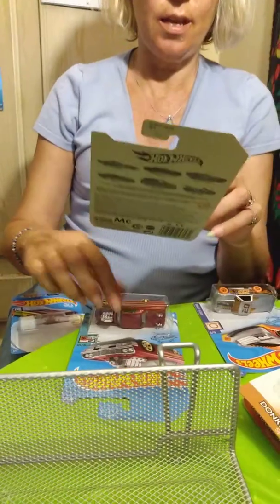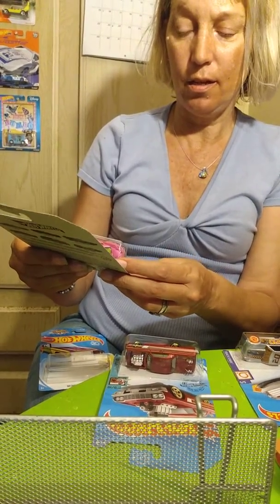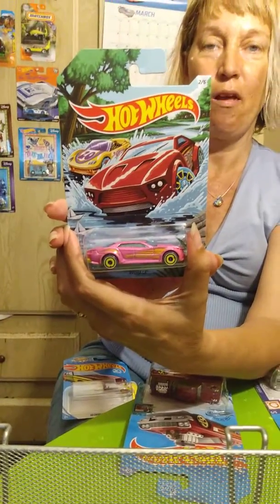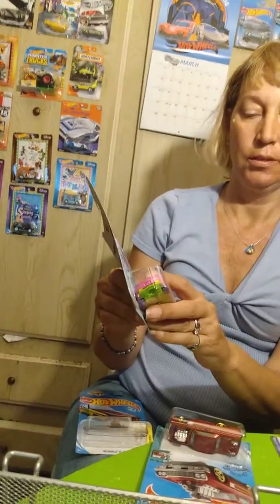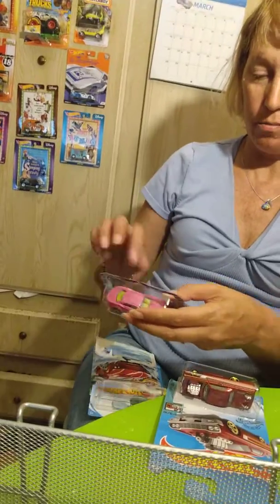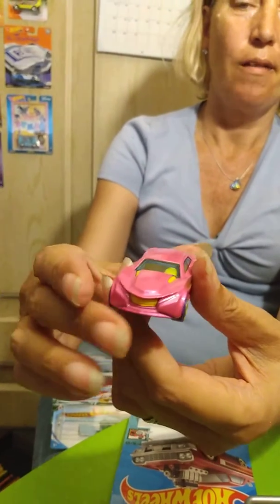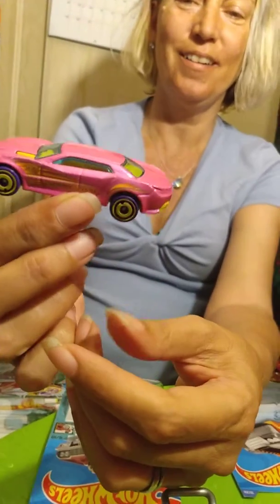This is a Spring Edition Ryura LX — it's a pink sporty car. The all-new Spring Editions are out there. They're in the Easter bins at Walmart — if you can't find them, definitely check the Easter bins. It's nice and pink and yellow — it reminds me of lemonade for some reason. Like a Lemonade car.